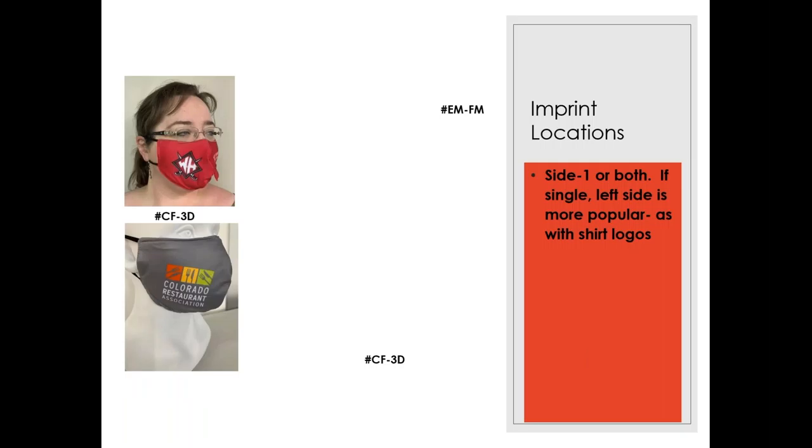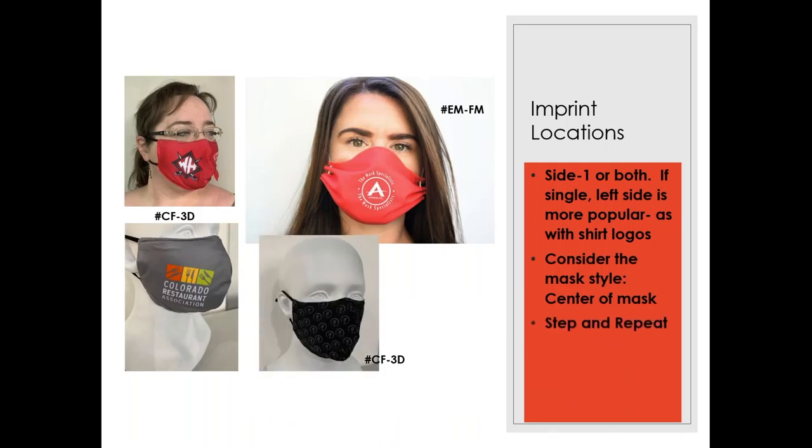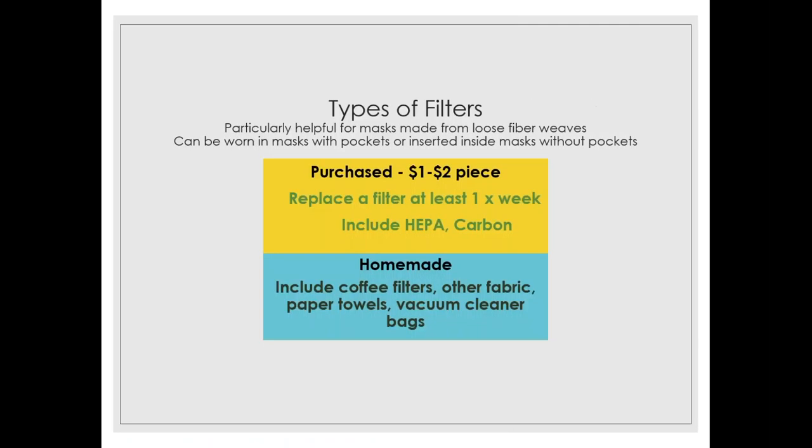When working with clients on their branded mask, the goal is to create something the wearer will want to put on their face — good design is important. For imprint locations, the side is popular; the left side is more common. Consider the mask style, as you may need to imprint in the center. Step-and-repeat is a very popular option, as is a pattern with an imprint — both offer subtle branding, which is what many branded masks are trying to accomplish.